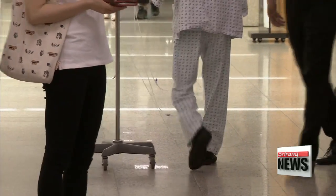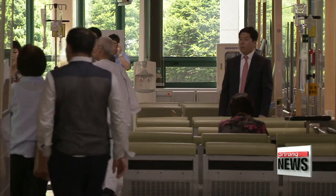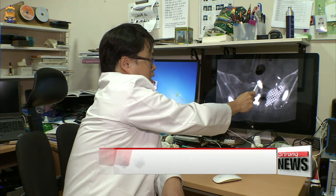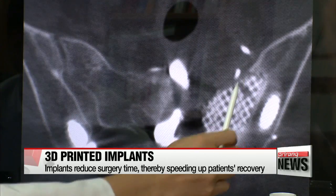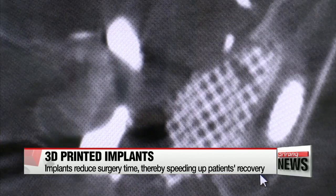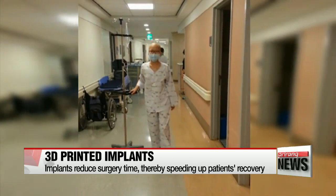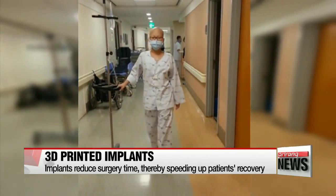One such surgery was done on a 16-year-old girl who developed a tumor on her pelvis in 2015. The 3D printed pelvic bone cut the surgery time in half to four hours, speeding up the patient's recovery time and enabling her to walk within a week of the surgery instead of the usual four-week period.